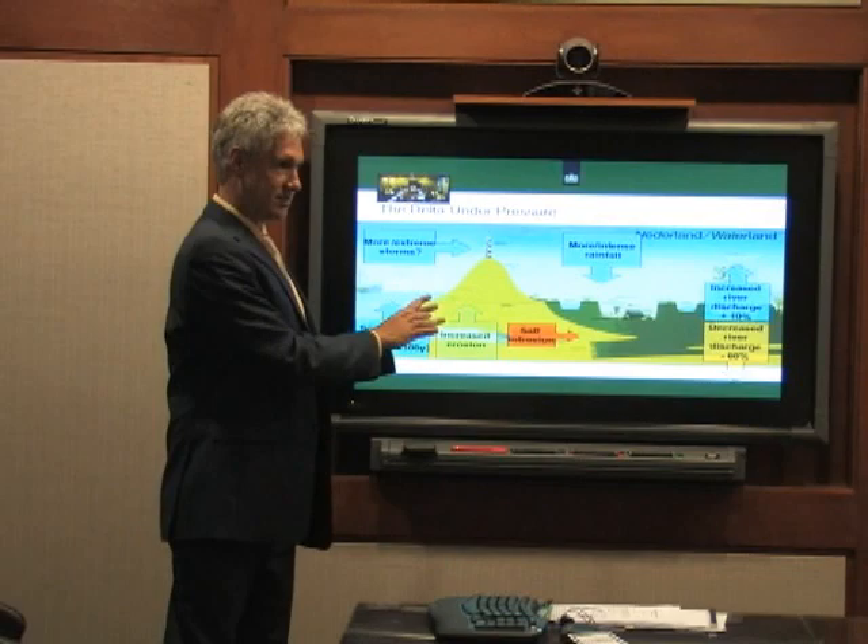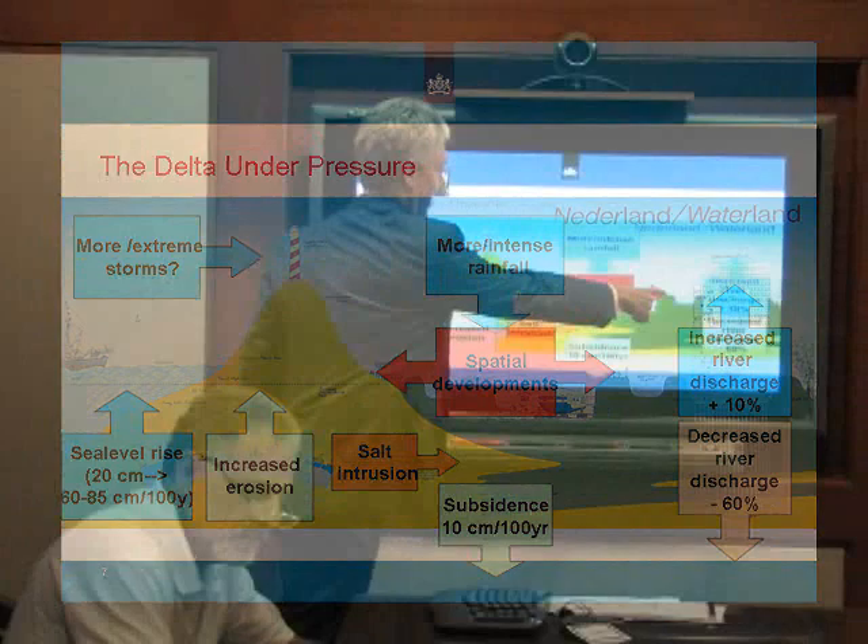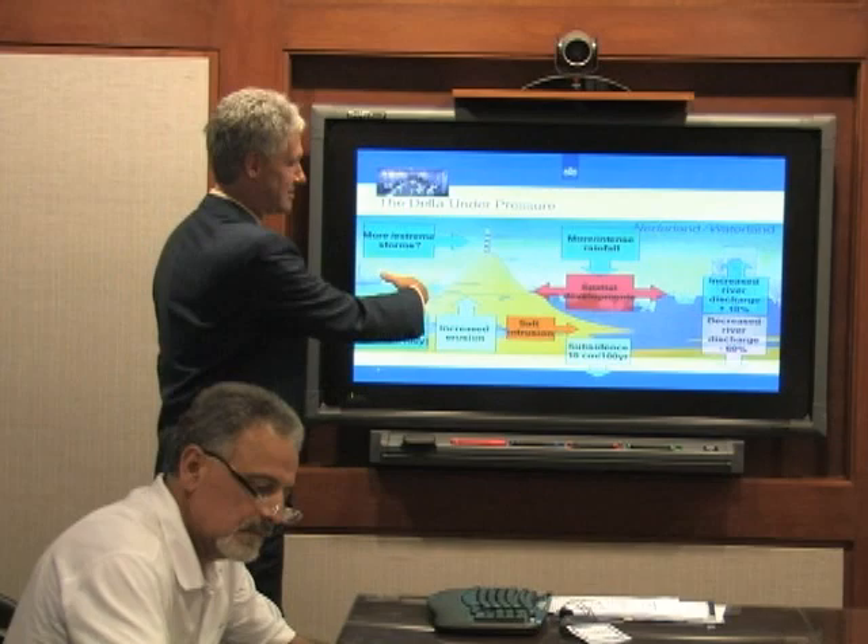Salt water intrusion is a related challenge — in Texas, Florida, and here in the bay. If you push salt water back into your delta and your fresh water intake pumps are in that delta, you've compromised your drinking water system and this very productive agricultural landscape. The delta is under pressure from subsidence, increasing risk. This is a third most densely populated country in the world — how do you live in this area, attract investment, educate people, and live safely? The delta commission is trying to deal with these challenges.